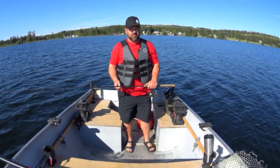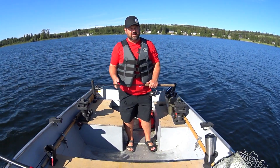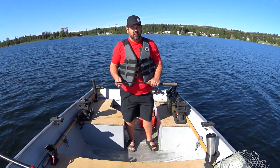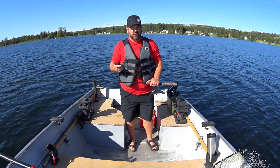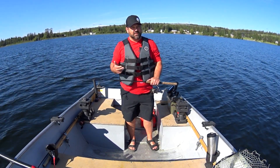Welcome to another episode of Fougere Family Adventures. Today I am fishing 10 Mile Lake here in British Columbia and I'm targeting kokanee. Today I'm going to try jigging for kokanee. I'm going to be using a variety of jigs like Kokanee Slammers, Big Nasty Tackle rattle jigs, and buzz bombs. And if you haven't done so already, please subscribe to our channel.